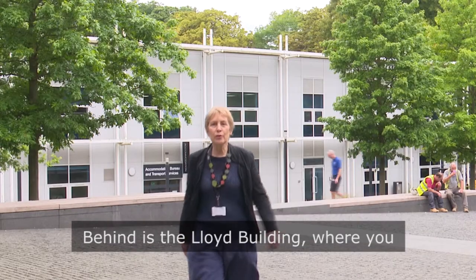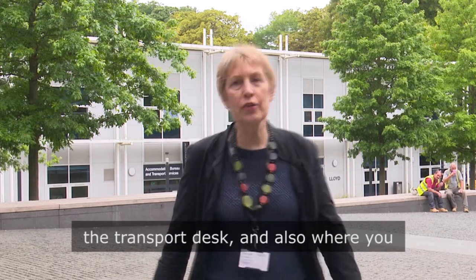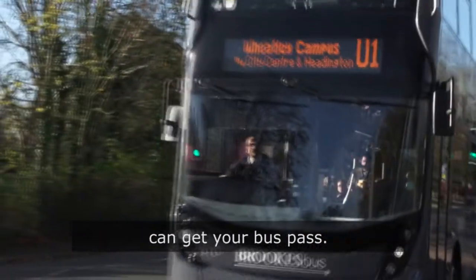Behind is the Lloyds building, where you can find the accommodation office and the transport desk, and also where you can get your bus pass.